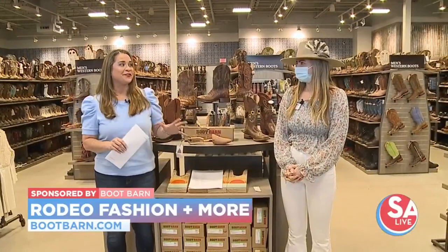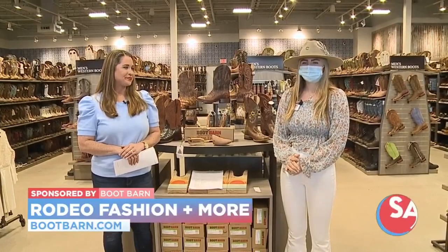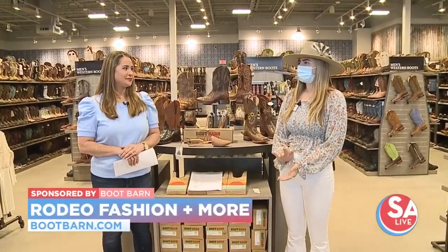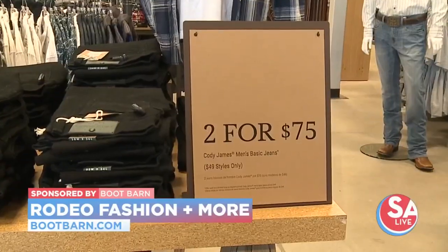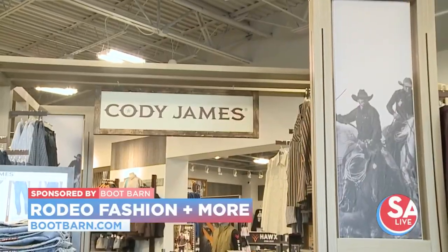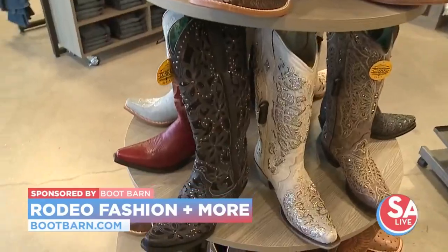So a lot of major labels here and brands — tell me a little bit about those. With our exclusive brands that we only sell here at Boot Barn, we have for men's: Moonshine, Cinch, Ariat, Cody James, which is our exclusive brand, and Gibson too, which is also our exclusive brand.